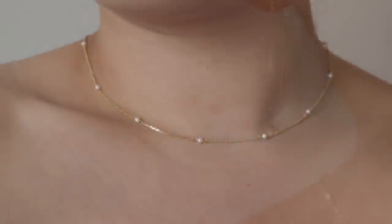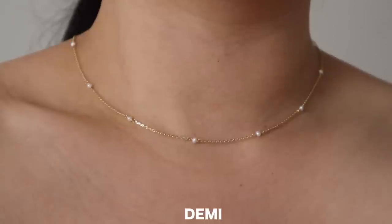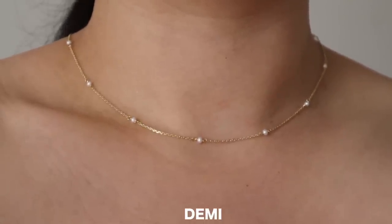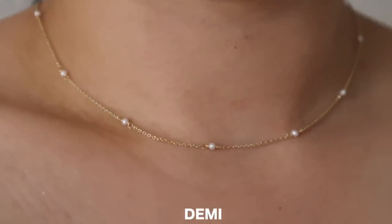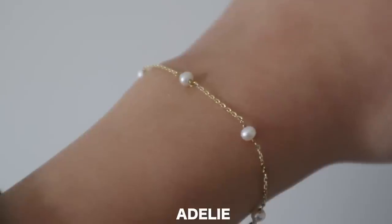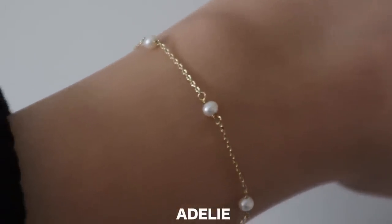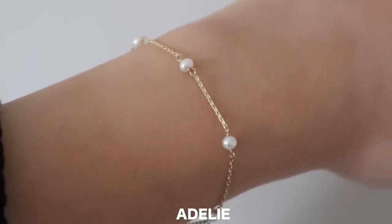Speaking of pearls, I did get another necklace which I couldn't wear today because of my sweater. It's called the Demi necklace — it's like a matching necklace to my earrings in a way because it's on a thin chain as well, but it has little pearls all throughout it. Such a simple dainty piece that you could wear every day. I'm actually wearing a matching bracelet I got last time; the pearls on the bracelet are a little bit bigger, but it's just so cute. This would be such a cute set for a gift.